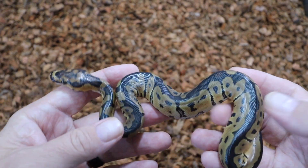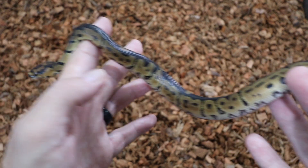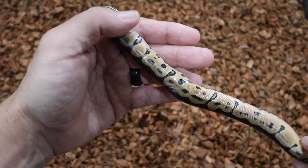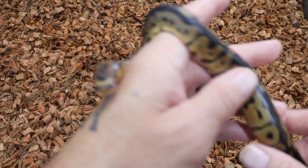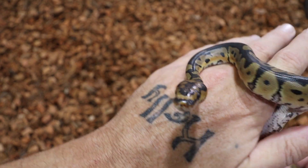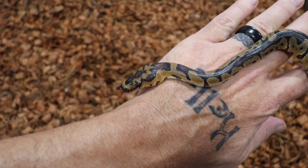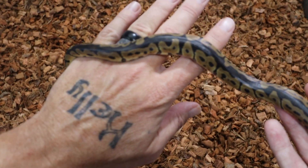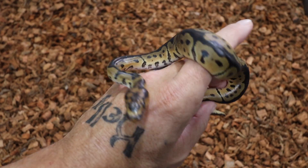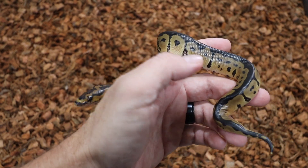Right here we have a Clown male. This boy will be available after he has had his meals and sheds. Very cool pattern on this guy — I really like his head stamp. None of them have shed yet, so they're still all pretty shiny. I'm really anxious to get these guys shed out and take a better look at them. This is a Clown male that will be available.